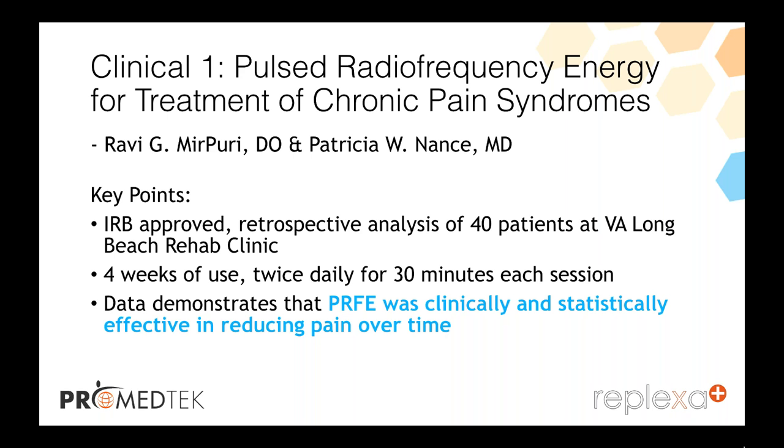The plantar fasciitis one is the prospective IRB study out of Salem with Dr. Eliza Lee. We were actually trying to get sponsored by the VA, but that fell through. We're still doing the study — we were trying to get a sponsorship from the Salem VA because they sponsor IRB studies as well.